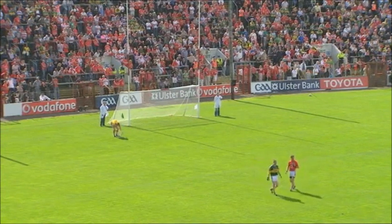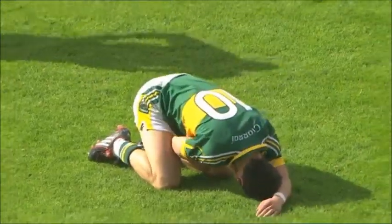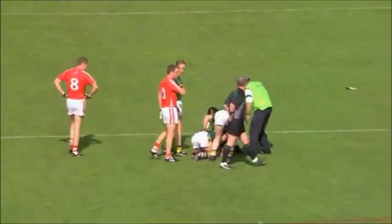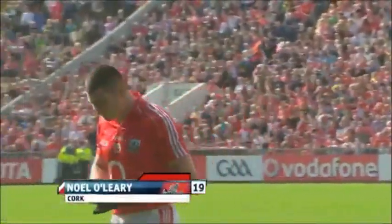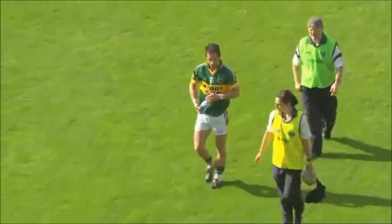We're in the 25th minute of the first half and the referee has given a red card to Noel O'Leary. That's Paul Galvin on the deck, and Cork, out of nothing, are suddenly down to 14. Noel O'Leary has been shown the red card, and now Paul Galvin looks like he's got one as well.